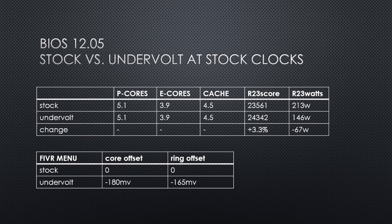Now that the CPU is not thermal throttling, the score has increased by 3%. This required a massive negative 165 to negative 180 millivolt offset in the iVR menu for the core and ring voltage values.